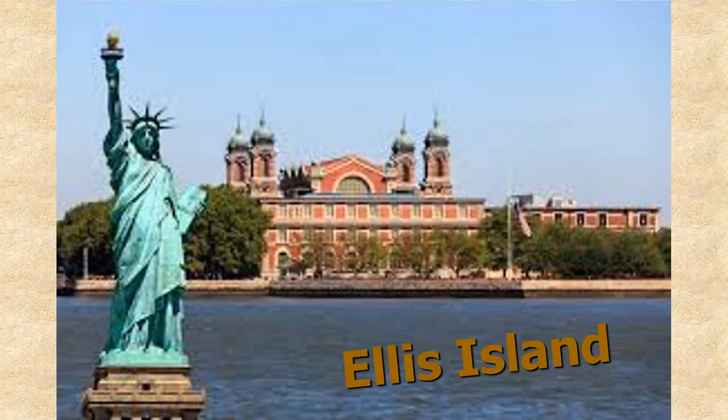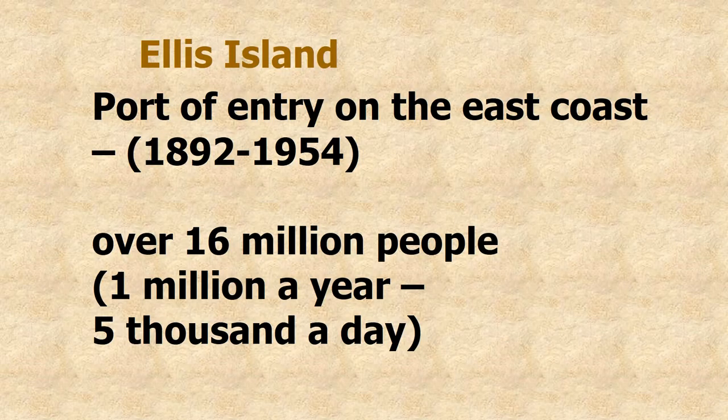Immigrants came into a place called Ellis Island, which you can see here next to the Statue of Liberty. Ellis Island was the East Coast processing point for European immigrants. From 1892 to 1954, over 16 million people were processed there — about 1 million people a year, or 5,000 people a day.